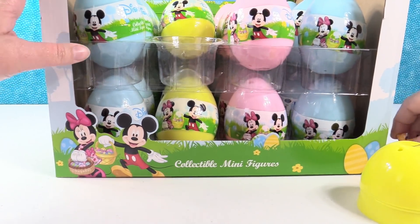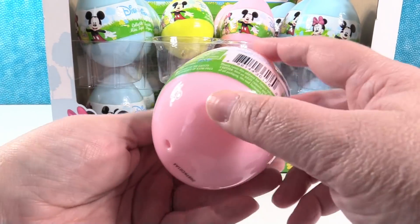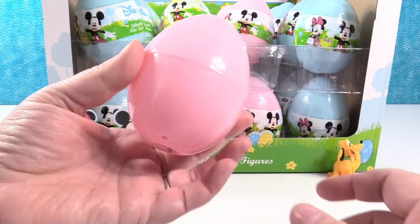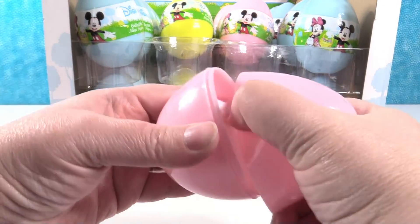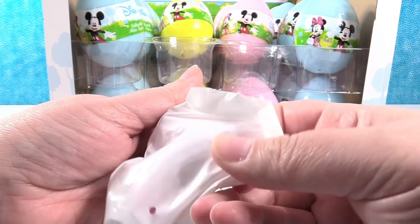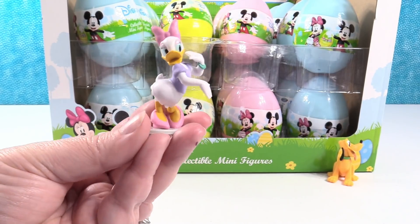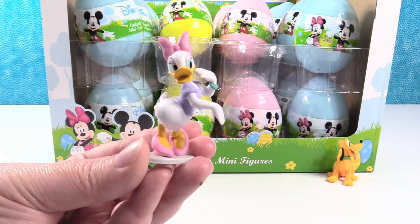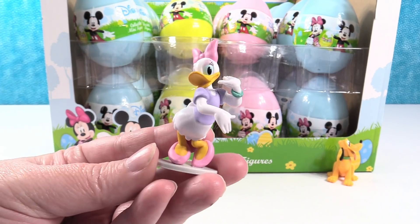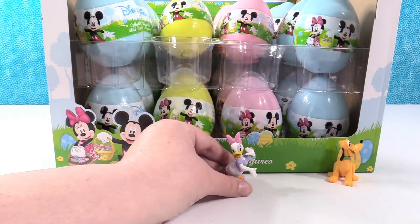Maybe that's what they're hunting for — eggs and hot dogs. I'm going to open a pink egg. I like how big these eggs are. Oh, I have Daisy Duck! She's like, of course I came out of a pink egg — it matches my bow and shoes. Daisy Duck, the fashionista. She's so cute.